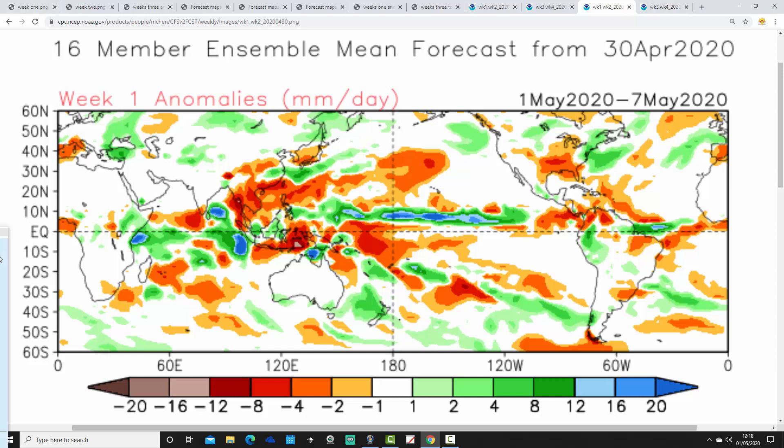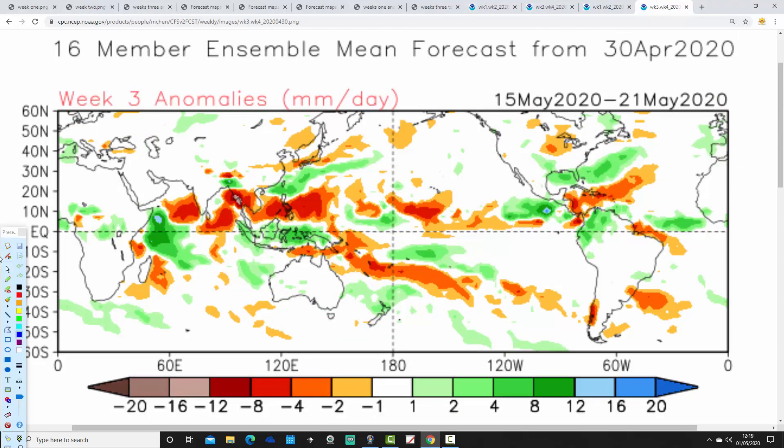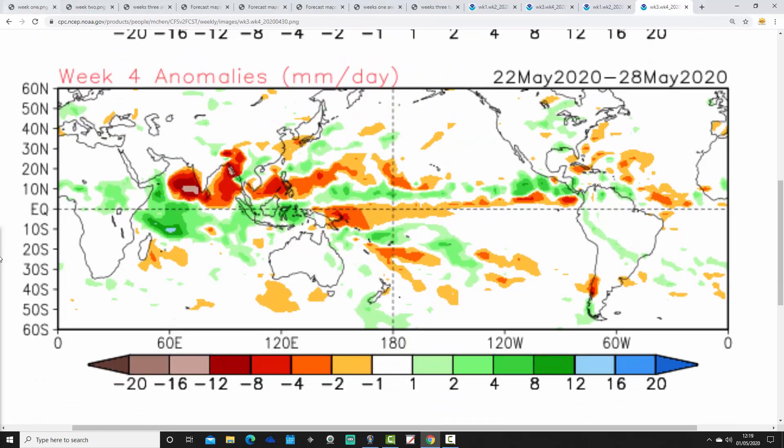Looking at CFS precipitation: the 1st to the 7th of May is close to or maybe a bit drier than average for the north. Week 2, the 8th to the 14th of May, is also largely drier than average. Week 3, the 15th to the 21st of May, looks a bit wetter than average. Week 4, the 22nd to the 28th of May, is very weak signals by this point but possibly still hinting at being a little bit on the wetter than average side.